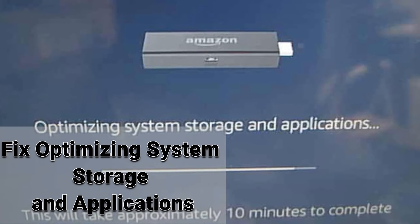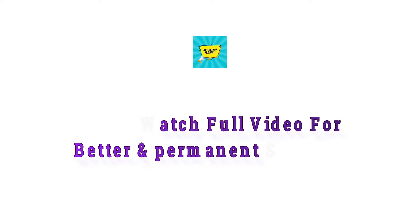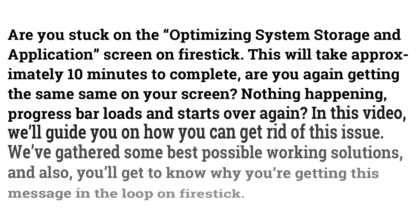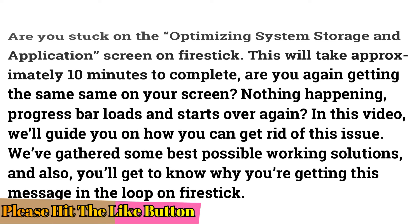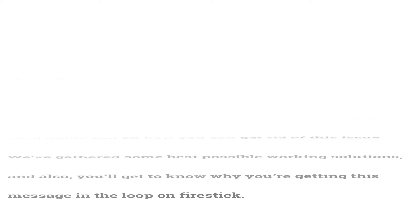How to fix a Fire Stick stuck at 'optimizing system storage and applications'. Watch the full video for a better and permanent solution. Are you stuck on the optimizing system storage and applications screen on Fire Stick? In this video, we'll guide you on how to get rid of this issue, covering the best possible working solutions and why you're getting this message in a loop.